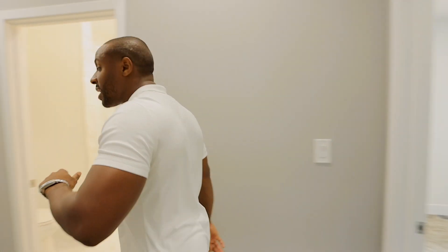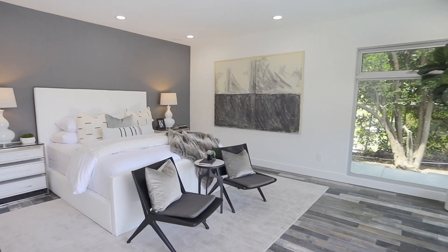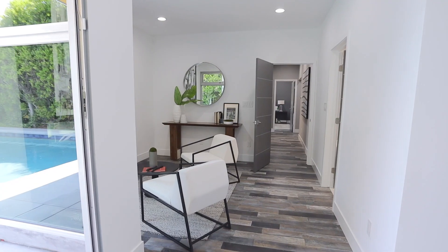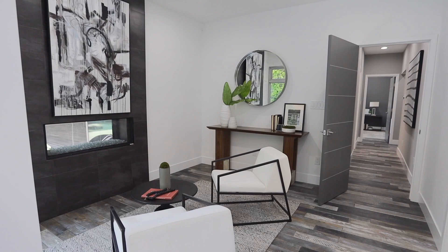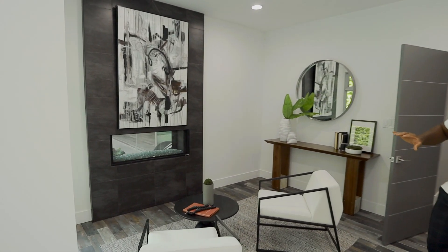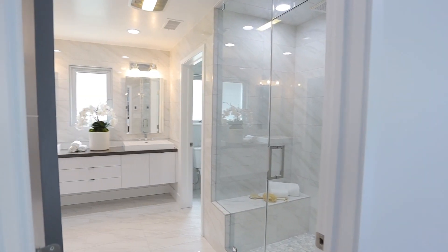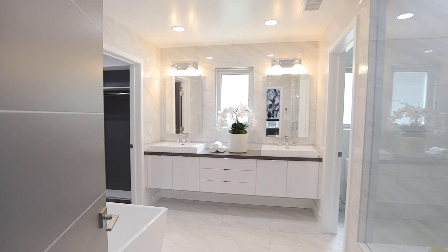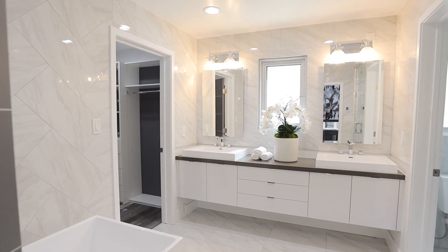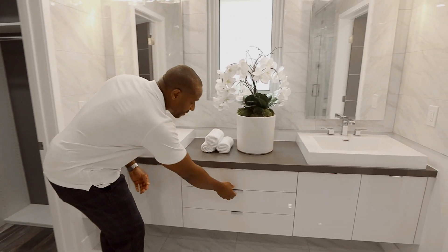Down the hall, we have our master bedroom — I like to call this a master suite, just how big it is. Here we have our reading area. This fireplace is actually dual-sided, so it can be seen from inside the room and also from outside. Inside our bathroom, we have a standing shower with a bench, a soaking tub that can fit one or maybe even two people, and our double vanity with floating shelves.